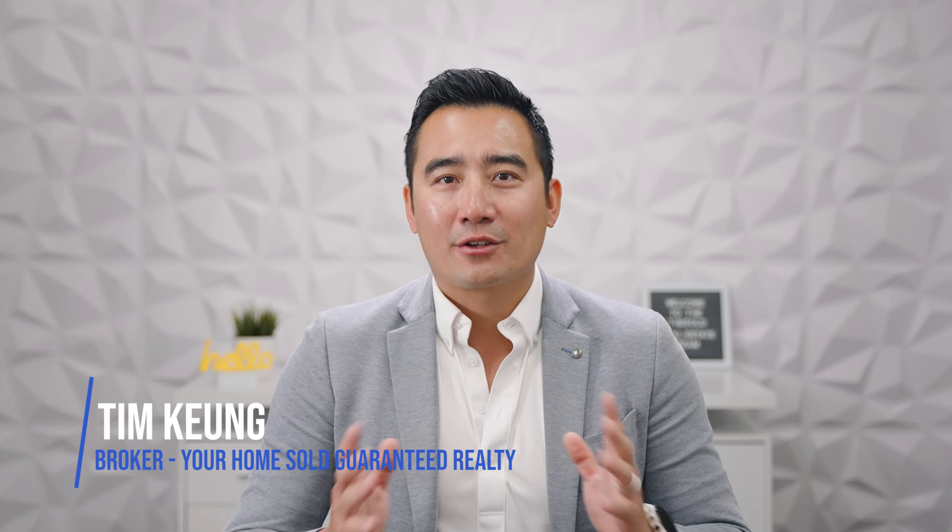Hi, it's Tim from the Tinsel Real Estate Team here. I'm here to talk about the five home buying tips for new construction homes.